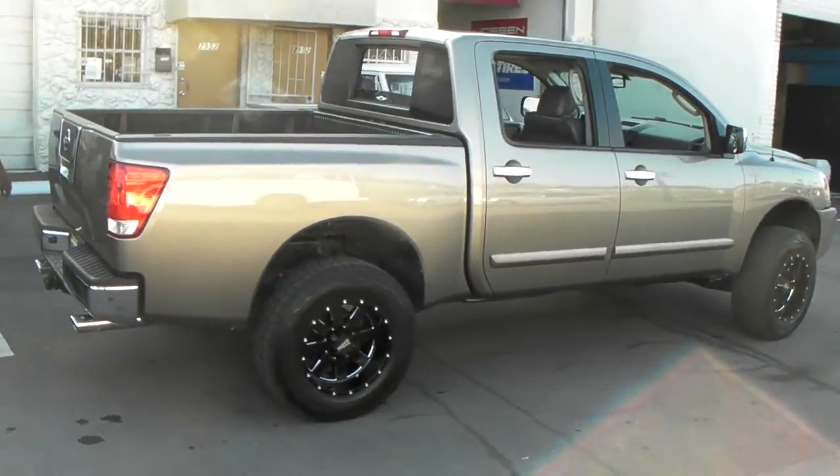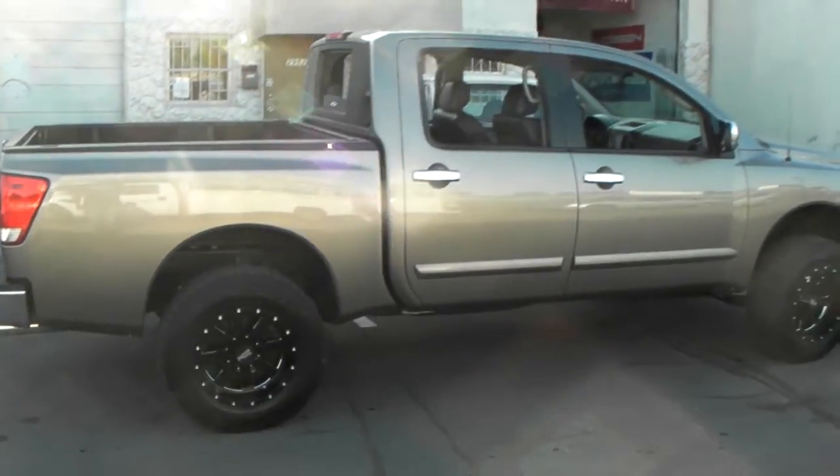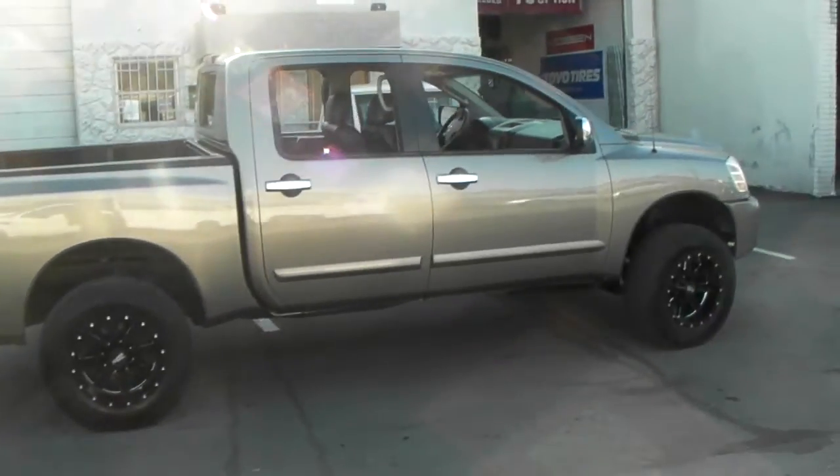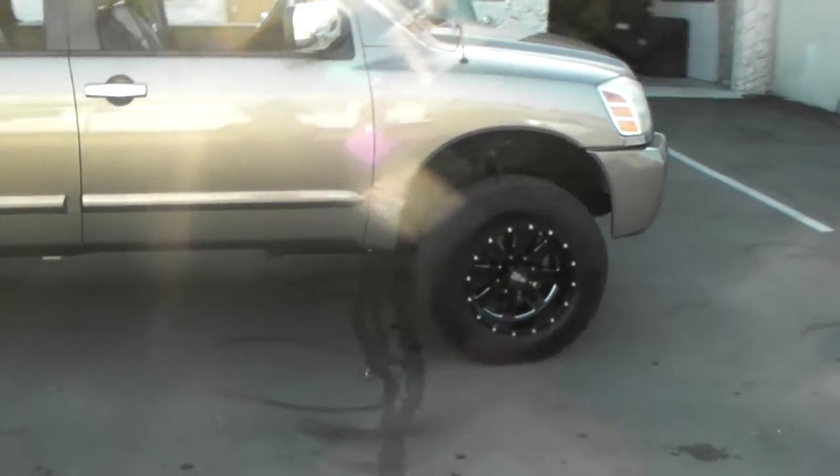Right now we're looking at a 2007 Nissan Titan with a 6-inch lift. Got the 18 by 10 Motor Metal 962 black with the mill spoke. Great looking wheel, beautiful.